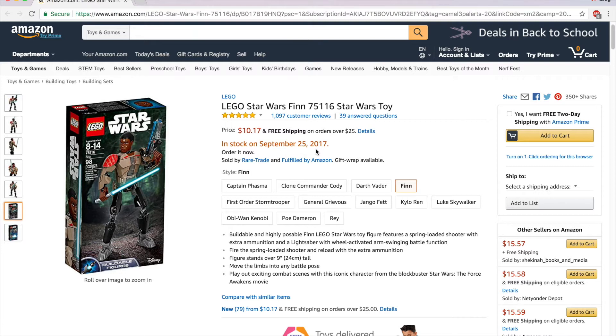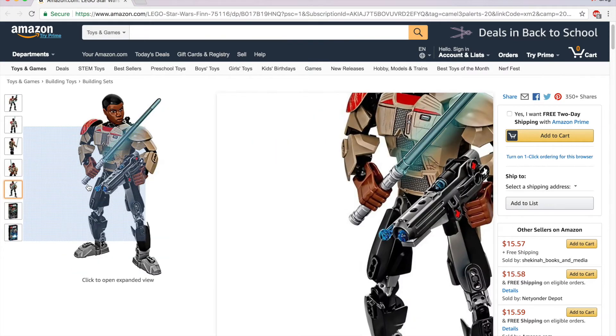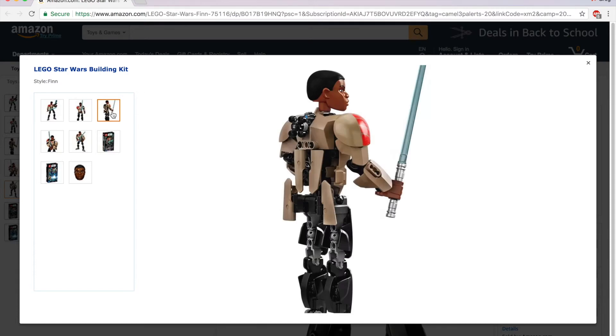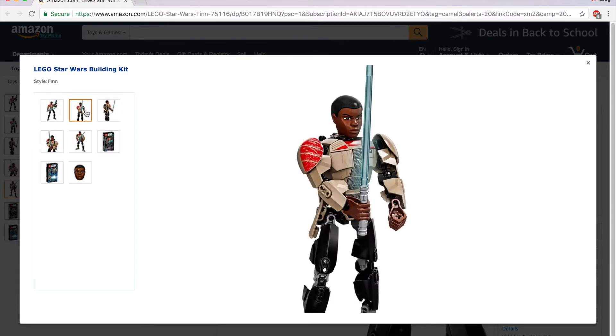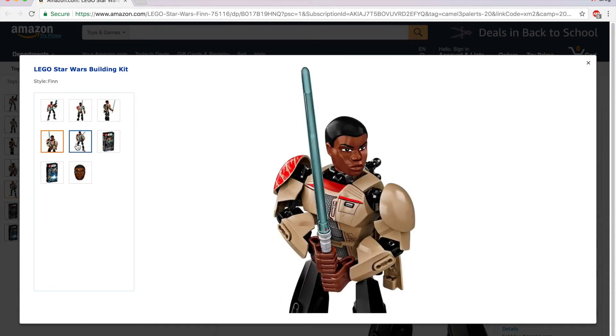A lot of the other buildable figures have sat at like $17 or $16, a little bit higher than this one. I'm not really sure what's going on — maybe people just don't like Finn. I thought he was a good character in the movie. I'm not sure why this figure in particular is so low. Maybe it's a race thing, I don't know, but it's ten dollars today if you want to pick it up.